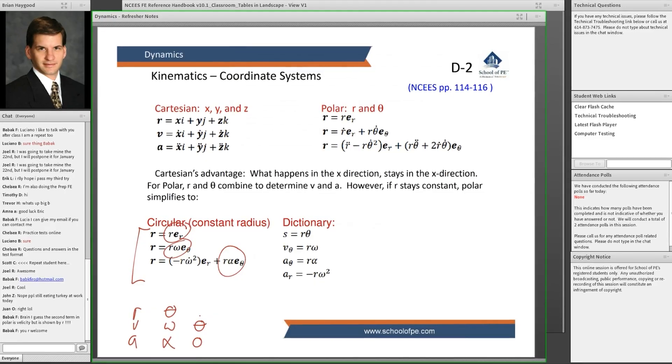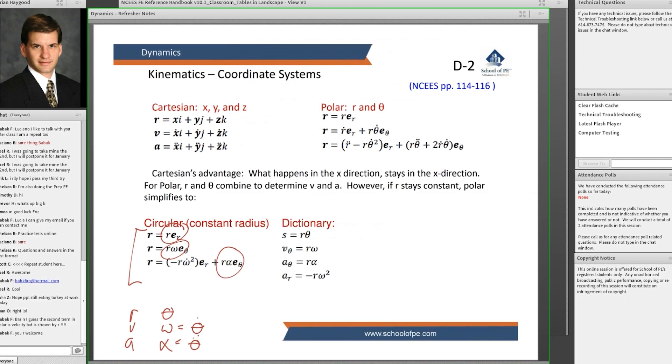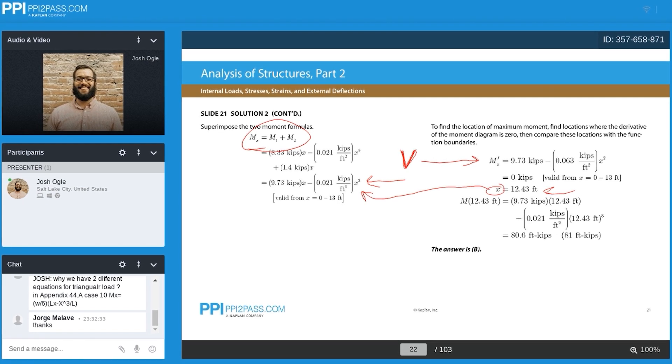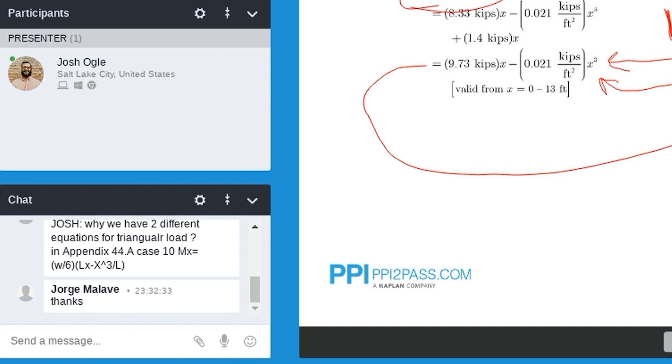A lot of the features are kind of the same, like the on-demand video lectures — they both have a picture of your instructor in the upper corner, and as they speak, they mark up the on-screen slides with notes and problem breakdowns. Each one even has the same chat box for students in the live class version to ask questions.